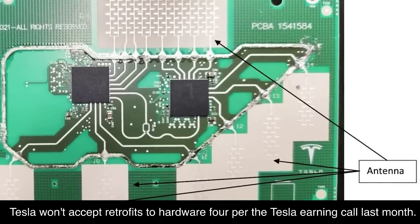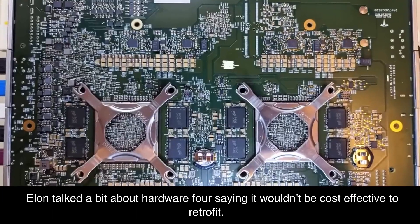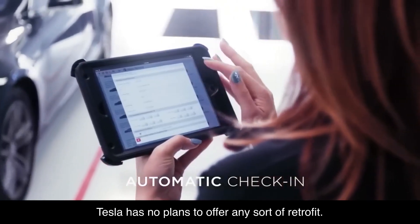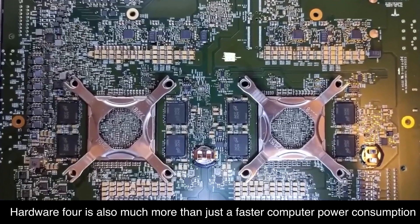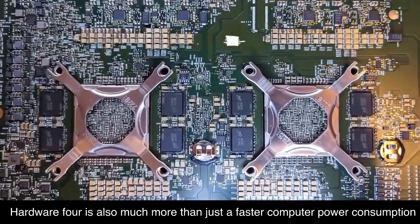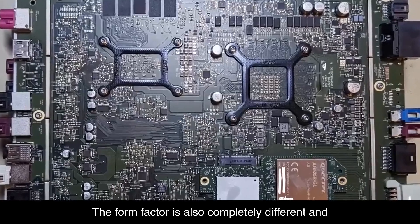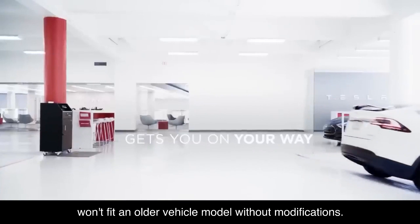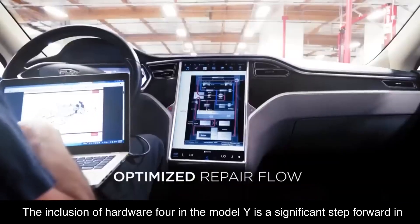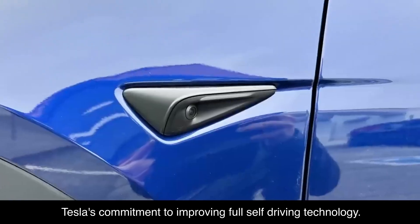Tesla won't accept retrofits to Hardware 4, per the Tesla earnings call last month. Elon talked about Hardware 4 saying it wouldn't be cost-effective to retrofit, and Tesla has no plans to offer any sort of retrofit. Hardware 4 is also much more than just a faster computer — power consumption is much higher on Hardware 4 than on Hardware 3. The form factor is also completely different and won't fit an older vehicle model without modifications. The inclusion of Hardware 4 in the Model Y is a significant step forward in Tesla's commitment to improving full self-driving technology.